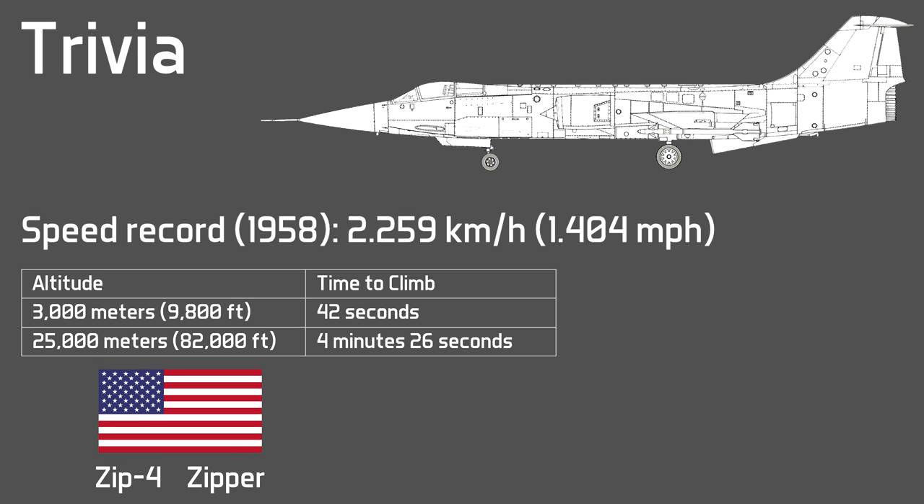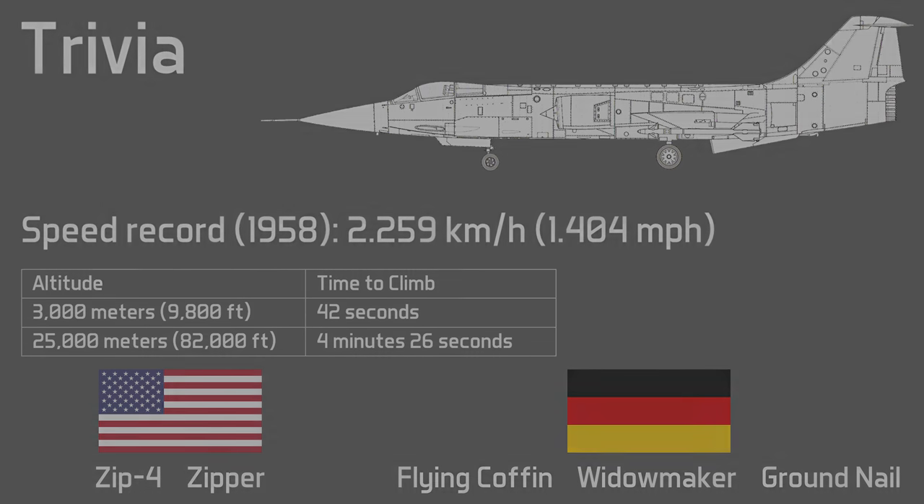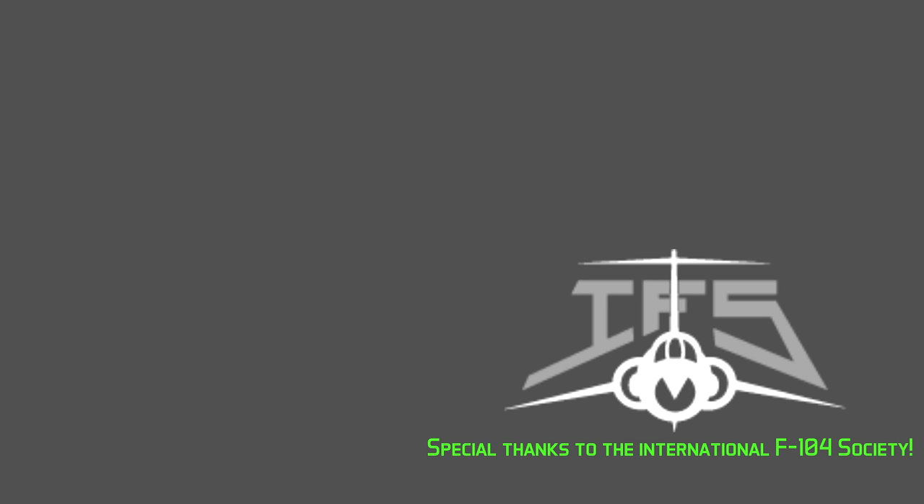Speed was a determining factor in the aircraft's nicknames. In the United States it was called Zip-4 and later Zipper. Other countries had different nicknames — Germany called it the Flying Coffin, Widowmaker or Groundnail due to the high number of accidents there. This brings me to the end of the episode. I would like to thank again the International F-104 Society for their help and congratulate them on the amazing work they are doing to preserve the history of the Starfighter. Sources and extra information are available in the description. Hope you enjoyed this video and see you next time!